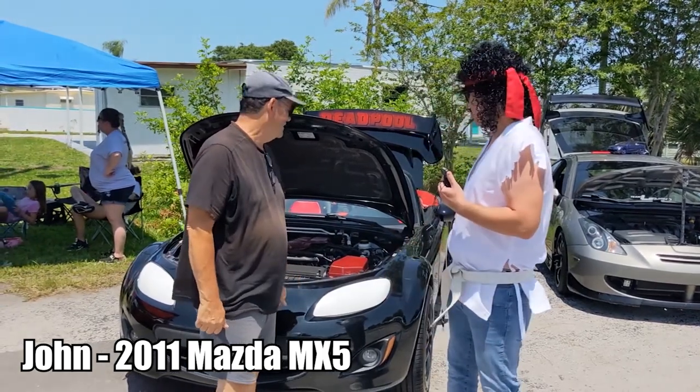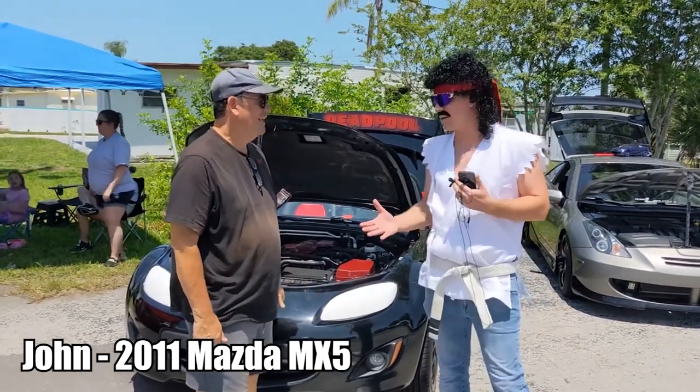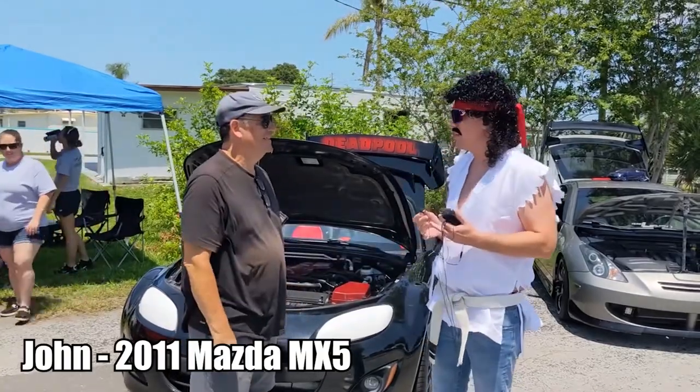Skeeter Wyatt here. We got this custom Deadpool vehicle behind us. What's your name, sir? I'm John. All right, John, why don't you tell us a little bit about this car?